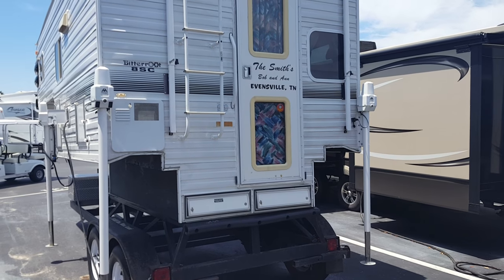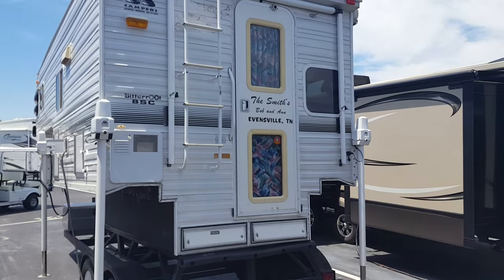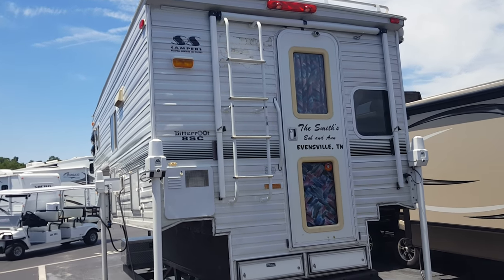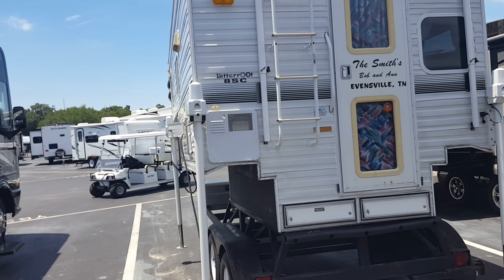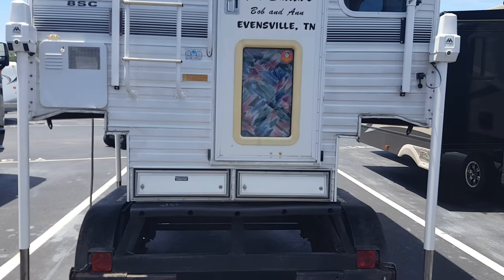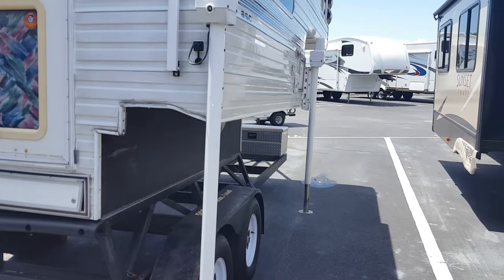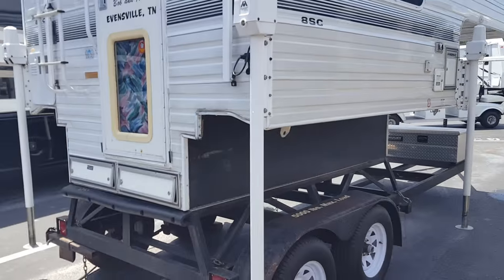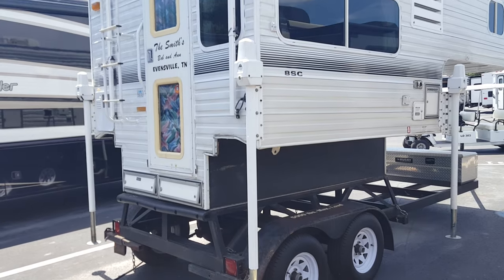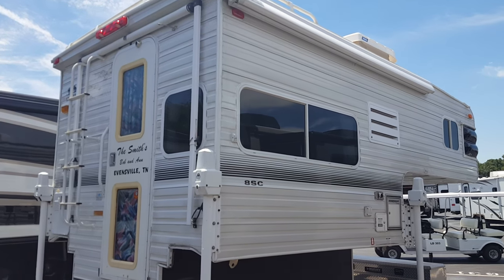This belonged to Bob and Ann Smith. You have an awning on the back door — this little cover awning there. Electric jacks, which is nice. You have an awning over this side as well. So two awnings.